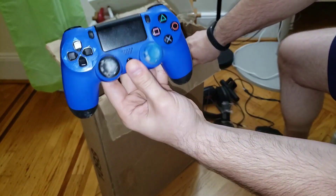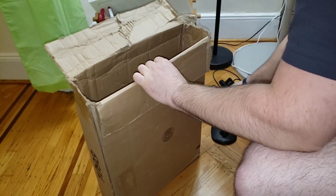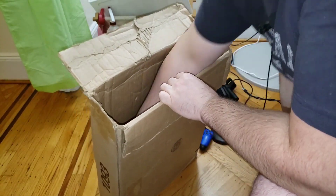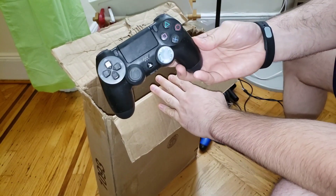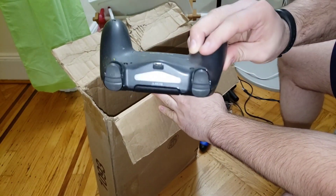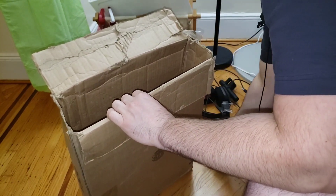Got some controllers. This one's pretty used — pretty banged up, but I could doctor it up a bit.